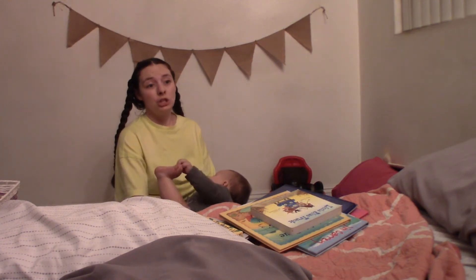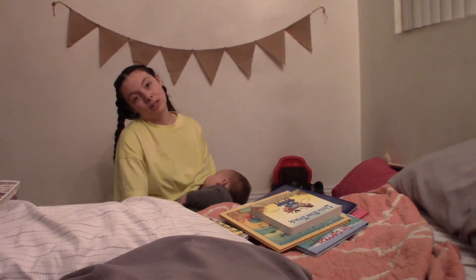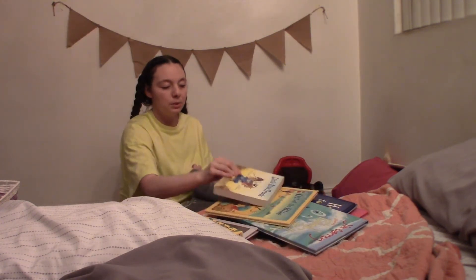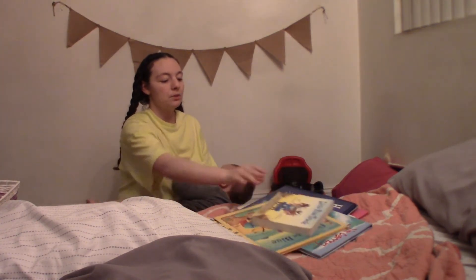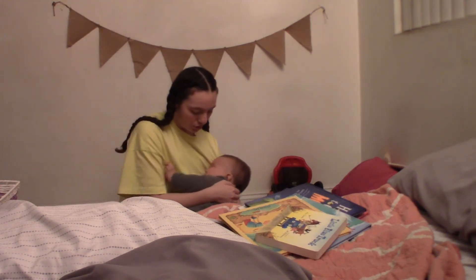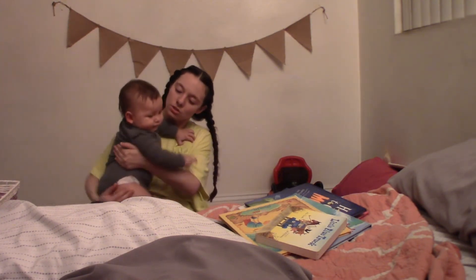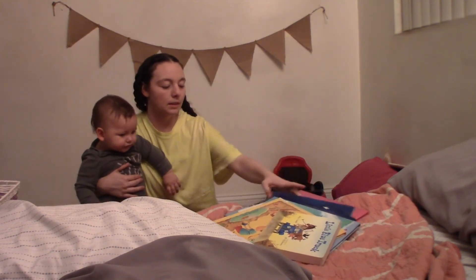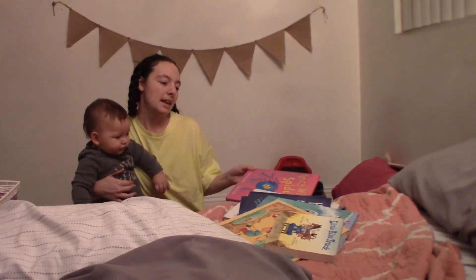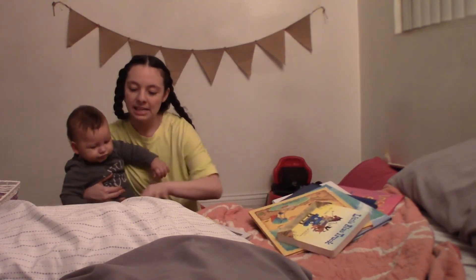Most of the books I buy are under five dollars and shipping is free if you spend ten dollars, so I usually order three books at a time and spend about twelve to fifteen dollars. Here are the ones we're rotating out: Little Blue Truck, Out of the Blue, Jim Carrey's How Roland Rolls, How to Catch a Monster, How to Catch a Star, and Mixed Up Chameleon.